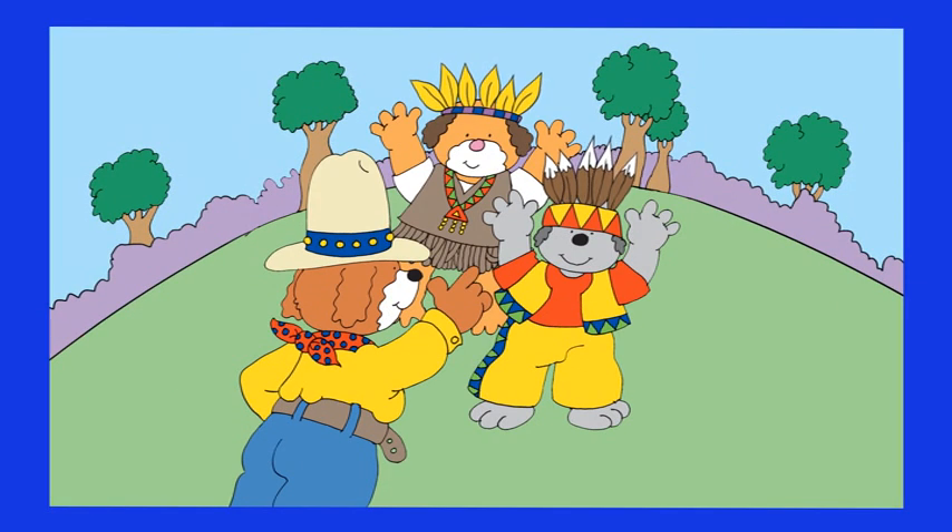Hands up! Hot Dog is playing the cowboys and Indians game with his friends. How many feathers do they have on their heads?